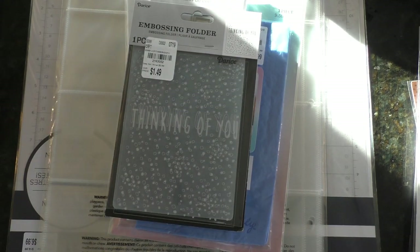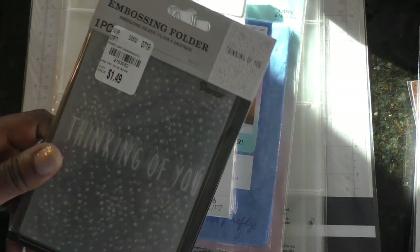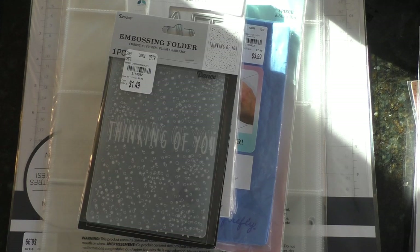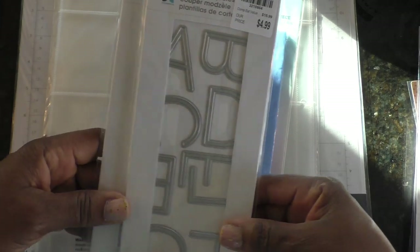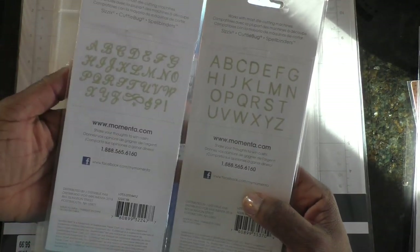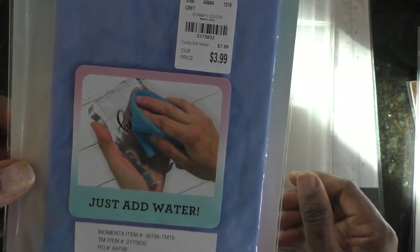This 'Thinking of You' embossing folder I just like — I'd probably emboss it with black, copy it, and run it through my Mink to get some foiling on there. I think that would be really cute. These metal alphabet dies have been in Tuesday Morning before — I didn't get them last time thinking I didn't need them, and I still think I don't need them, but they're pulling over to the keep side. This firefly stamp cleaning cloth — it's like a chamois — I'll try it. The price was a little high but if it works, it's worth it.